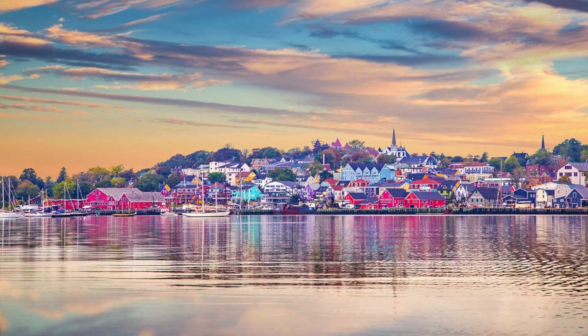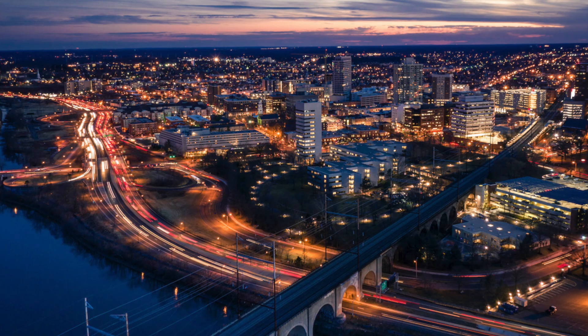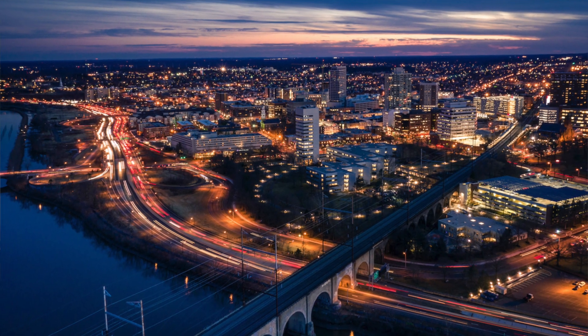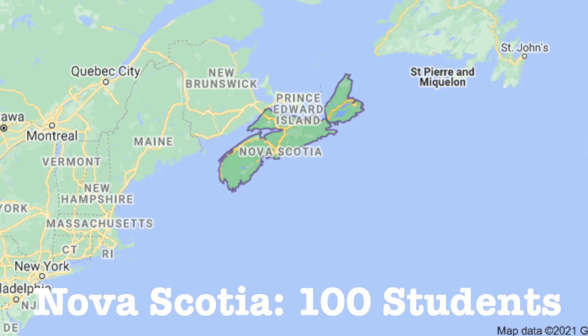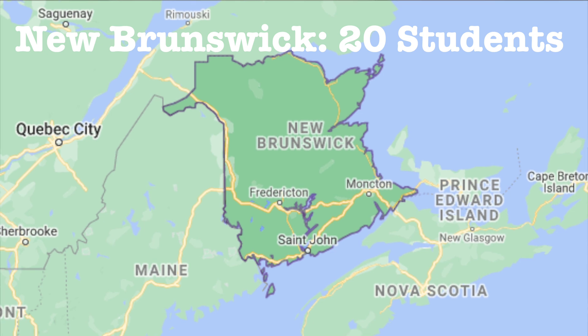A little bit about Dal Med. We have two sites, one in Nova Scotia and one in New Brunswick. I'm mostly going to talk about the Nova Scotia one because pretty much only students from New Brunswick go to the New Brunswick campus. The Nova Scotia campus has about 100 students and there are about 20 in New Brunswick. It's a pretty tight-knit group — not a huge number of people, which I like quite a bit.